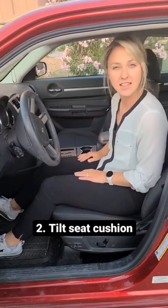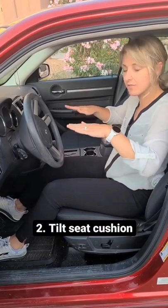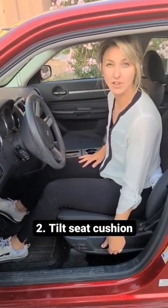Two, tilt the angle of your seat cushion so it's not as much bucket and more flat or even tilted forward. That way, it'll help out with your back position and back pain as well.